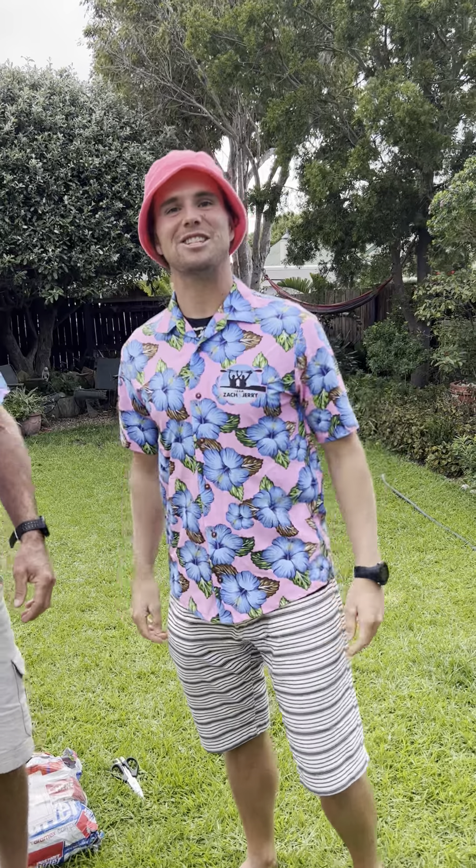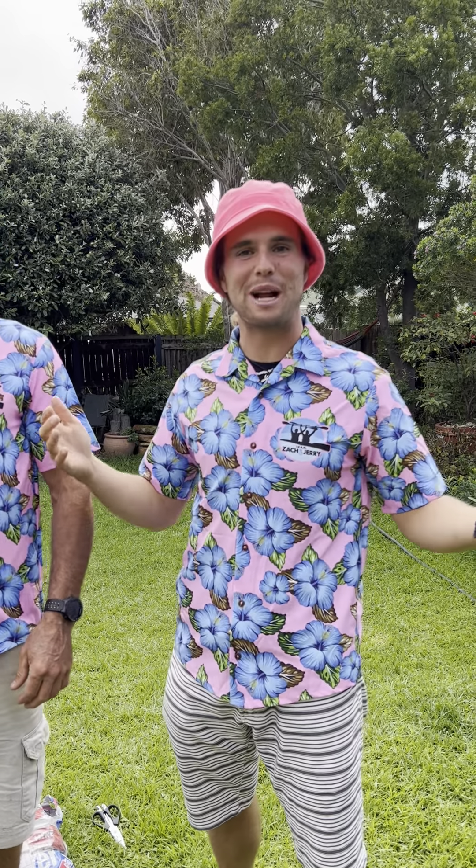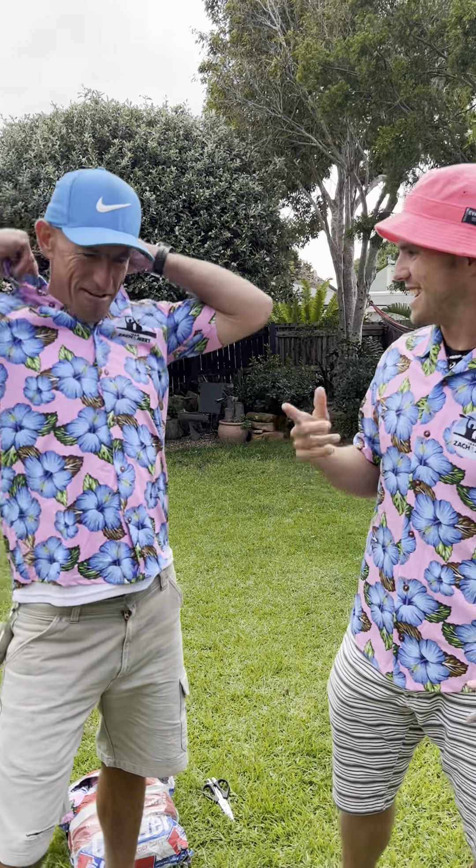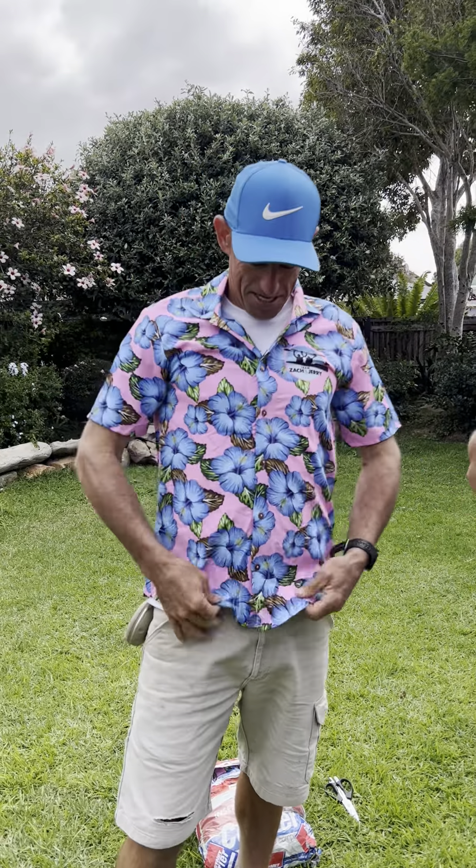So guys, this is what we had going for us — we made new Zack and Jerry shirts. This is something we wanted to bring up with you guys. We bought a whole bunch of sizes so you can try them on, and if this is something you guys like, you've got to wear one of these if you like Zack and Jerry. Very comfortable, super nice stretchy material.